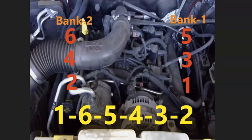If you ever need to know what side of an engine is bank one or bank two, just find the number one cylinder on the engine — that's always the bank one side. And the opposite of that is bank two.